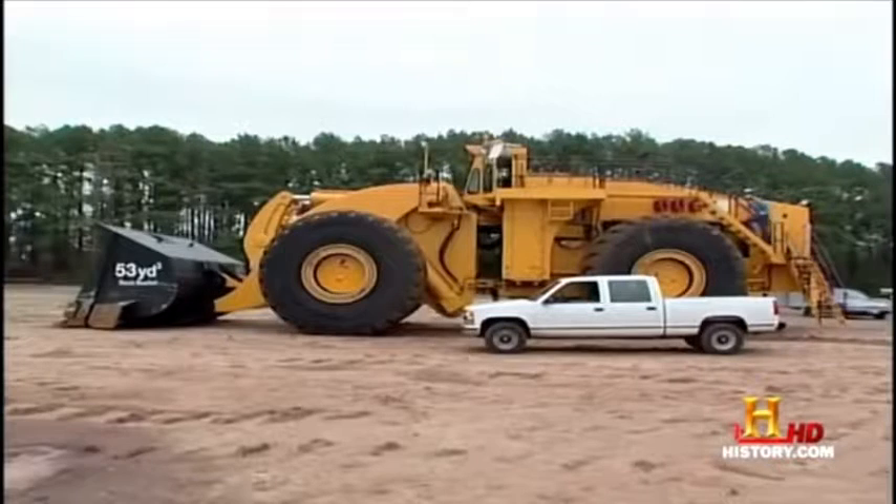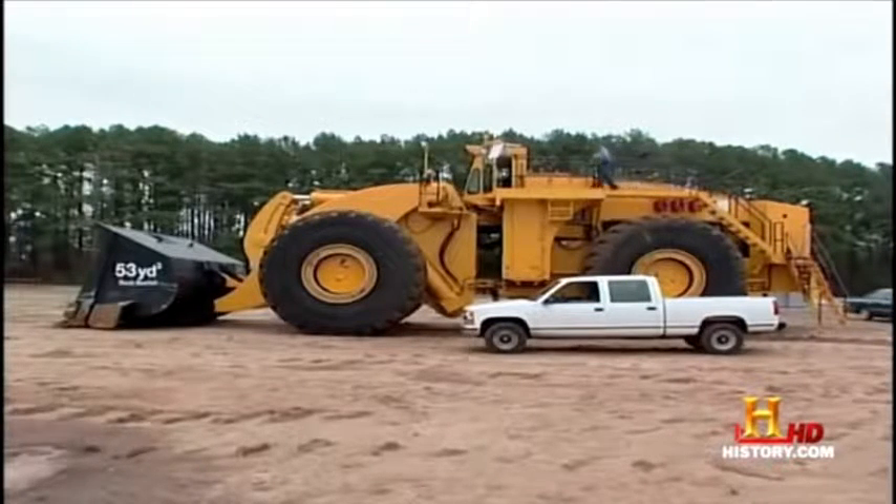The Letourneau company of Longview, Texas, builds these giants to load coal, gold, and copper ore, and other minerals into equally giant trucks.